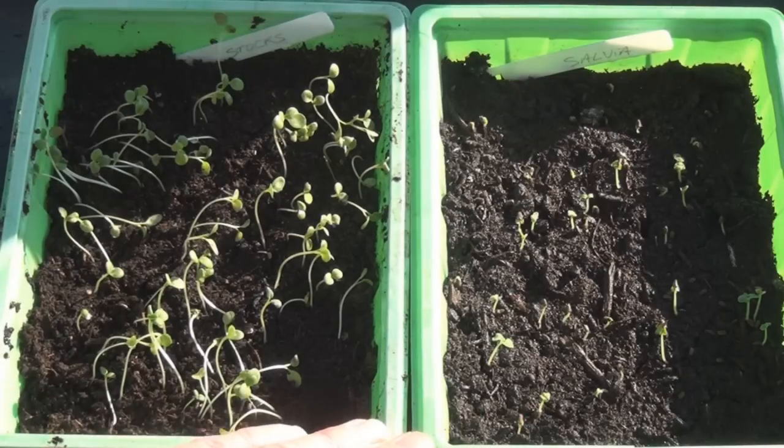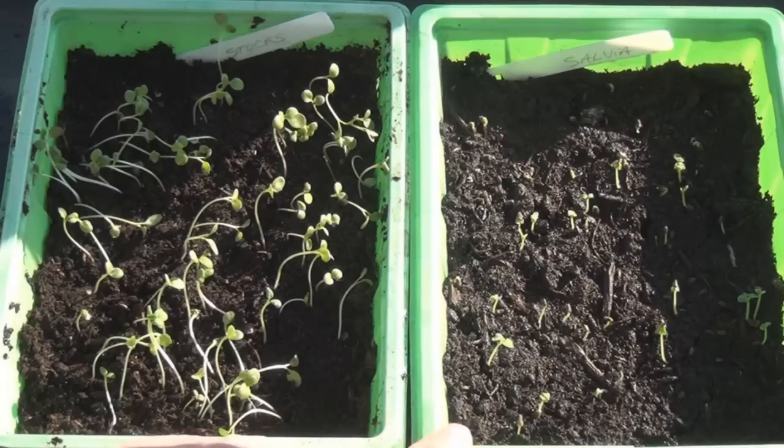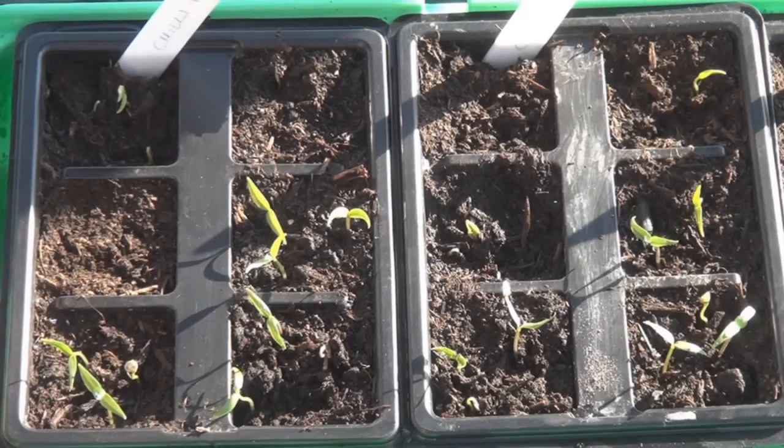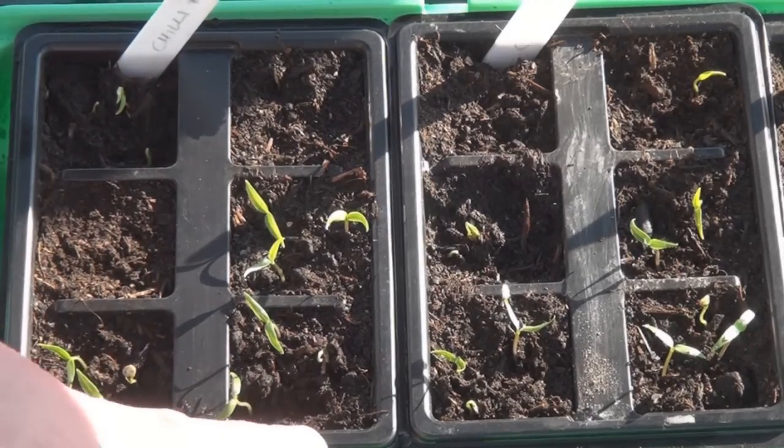Then I've got my Stocks and my Salvias. I can see with the Salvias that not all the seeds have germinated yet, so I may have a few more by next week. As you can see my chilli seeds are doing quite well — I'm going to have chillies this year. Hurrah!